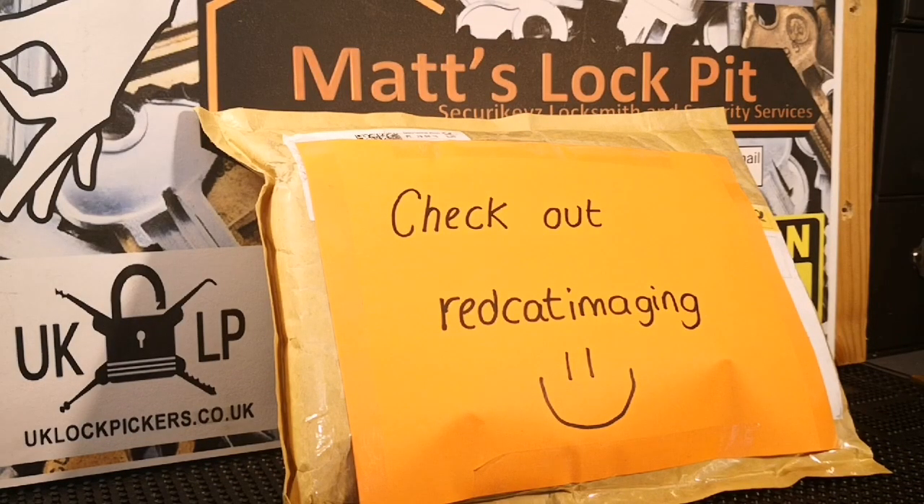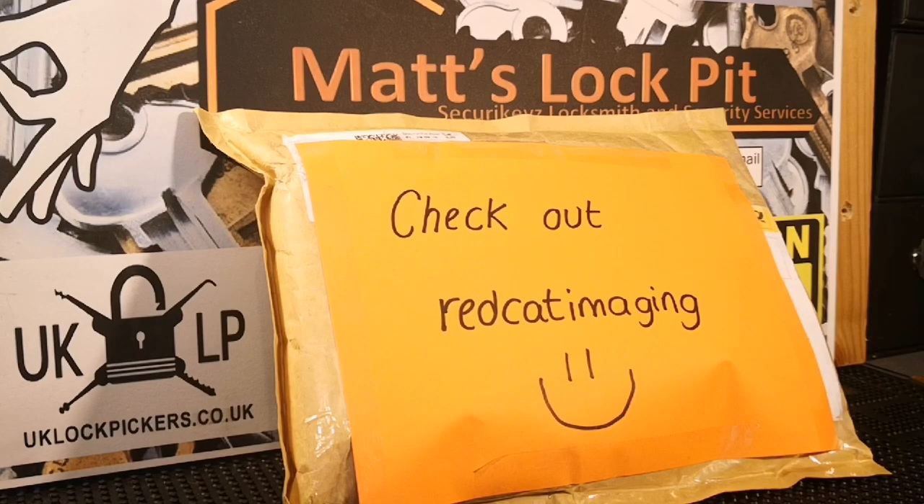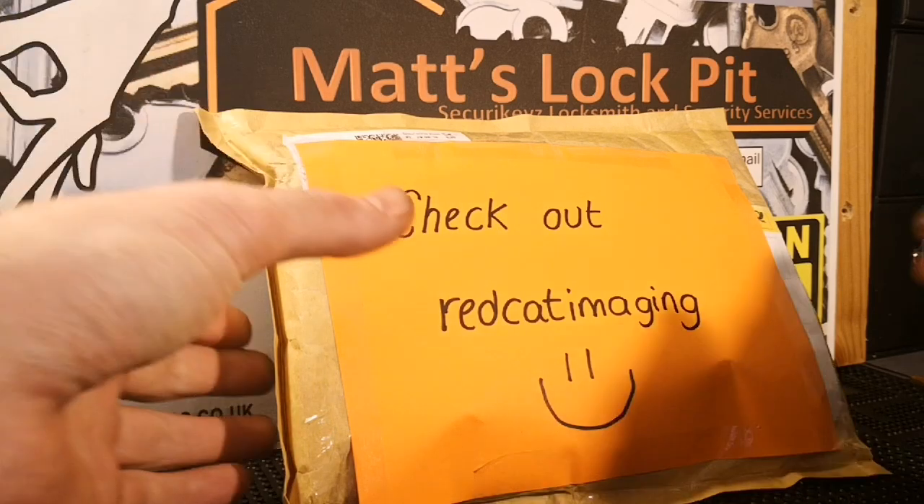Hey everyone, welcome to Matt's Lockpit. If you have a look on my bench, I am one lucky son of a bitch. It was only about two weeks ago I had a package from my good friend Tom Foxy at Red Cat Imaging, and yeah, it's only been a week or two and I've got another one. I know what was supposed to be in here — there was only one little thing — however it's a bit heavier and it feels like it could have a lock in it. What I plan to do is open this, and after I've opened it I'm gonna pick a challenge lock for you guys, so bear with me one second.